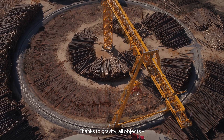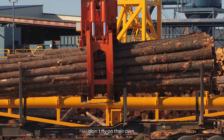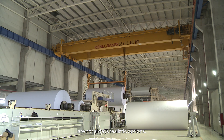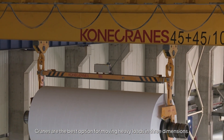Thanks to gravity, all objects — including the very heavy ones — don't fly on their own. And when we need to move what matters, rolling, pulling, and dragging are not always realistic options. Cranes are the best option for moving heavy loads in three dimensions.